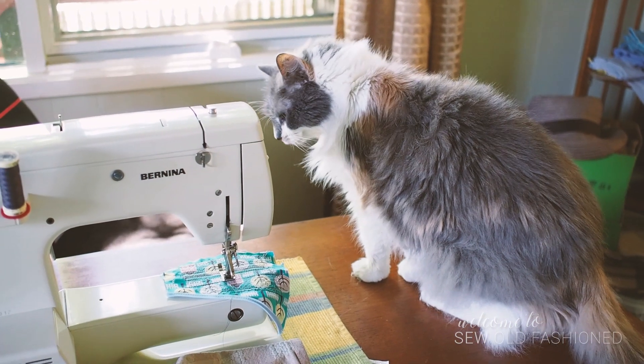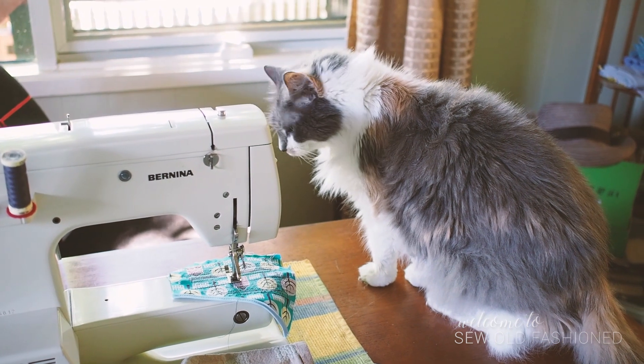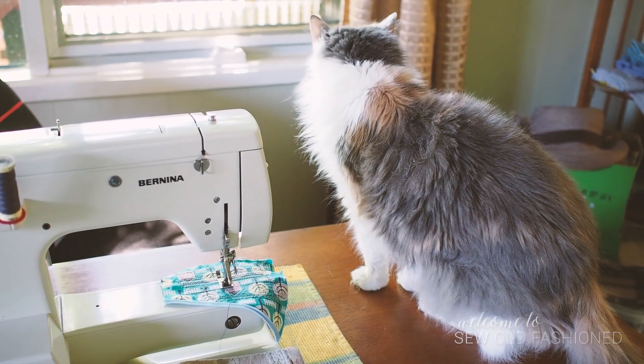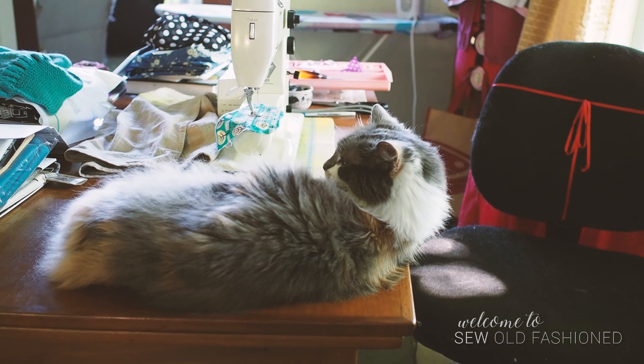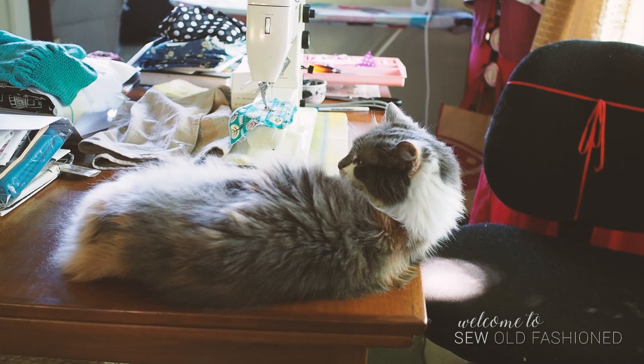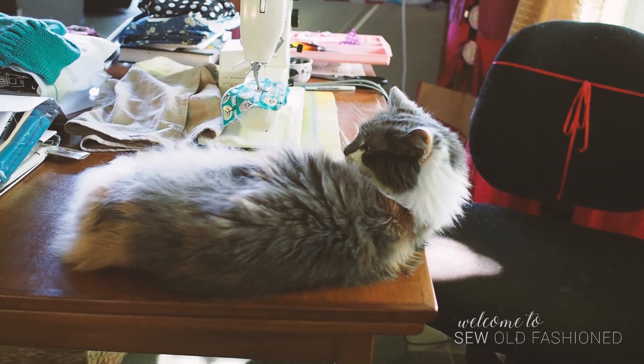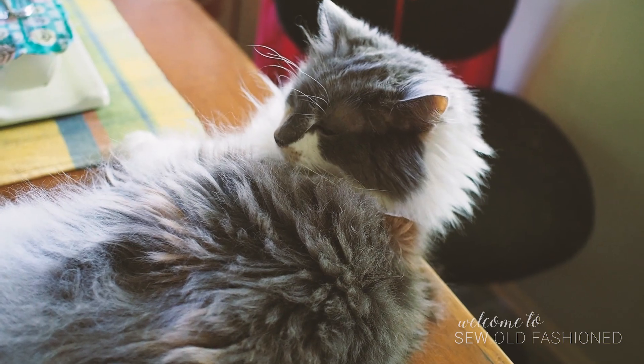Pickle, are you going to do some sewing for me? No? There's a furry lump in the way of my sewing. She's sitting right where all the fabric has to go. Don't you want me to have nice clothes, Pickle? Nice face of a cat who doesn't care.